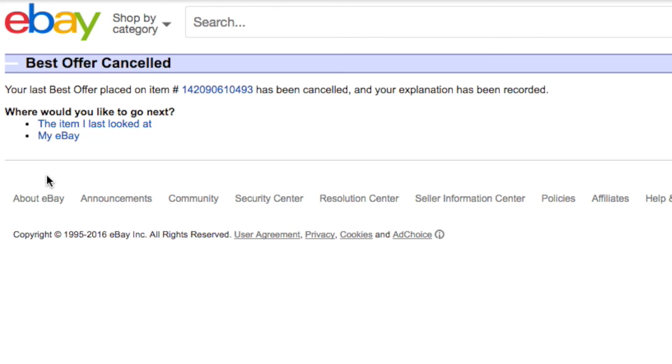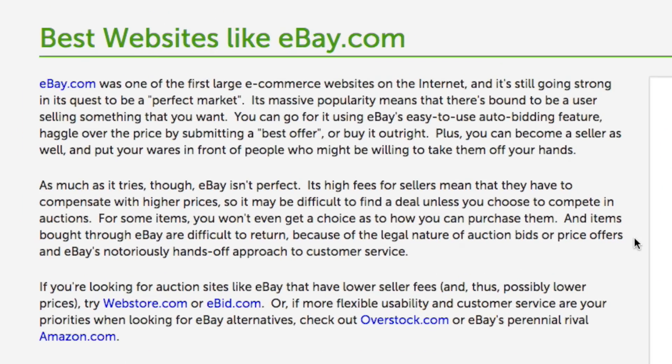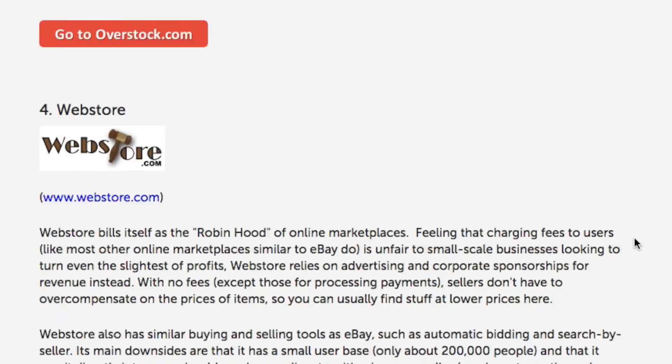That's all there is to making and cancelling Best Offers on eBay. If you're interested in other places to shop online, check out our eBay Alternatives article on TechBoomers.com.